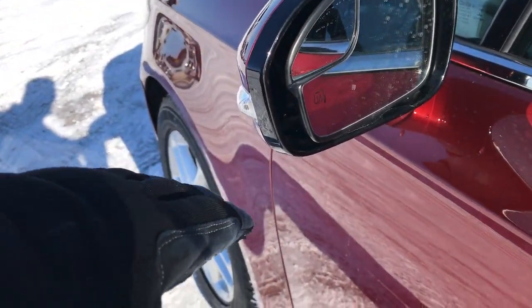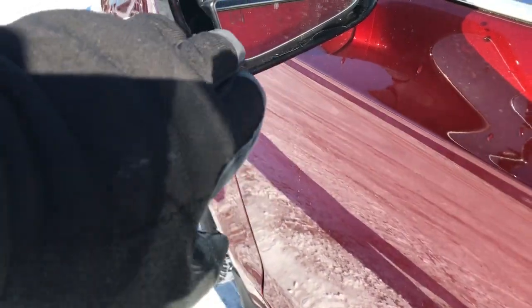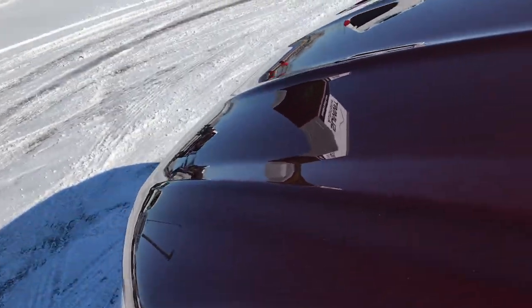On the mirrors you've got some safety features: built-in side directional blinkers, heated mirrors, and a driver side blind spot mirror. There is also a blind spot mirror on the passenger mirror as well.